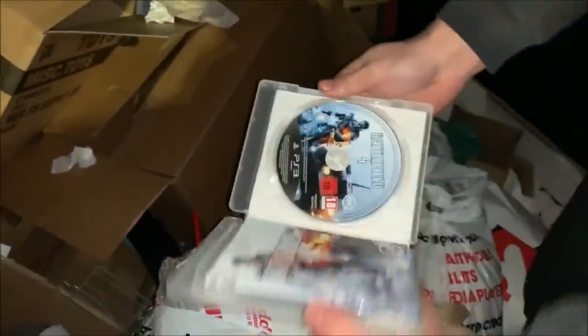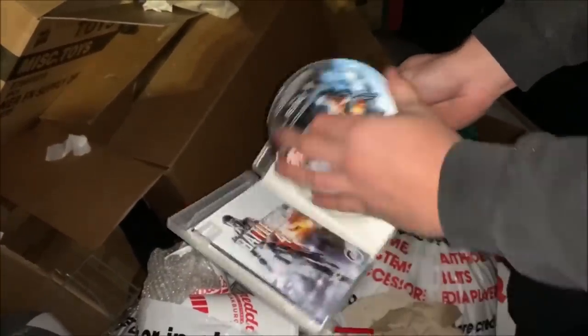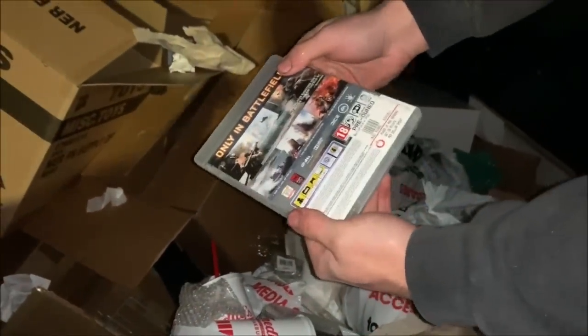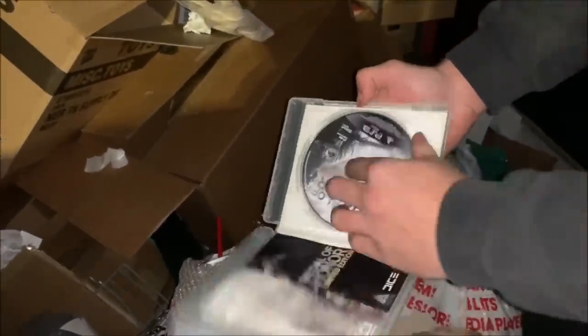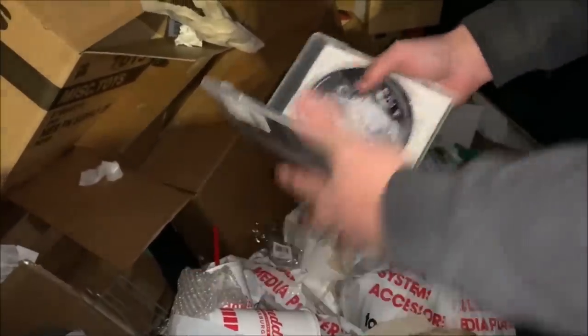Battlefield 4! No way! This one came out like a few years ago. I like this one. Literally clean, not bad. They still sell this one too in the store. It probably came out like three or four years ago. Medal of Honor — another cool one. That one's perfect too. These are nice games, not bad at all.